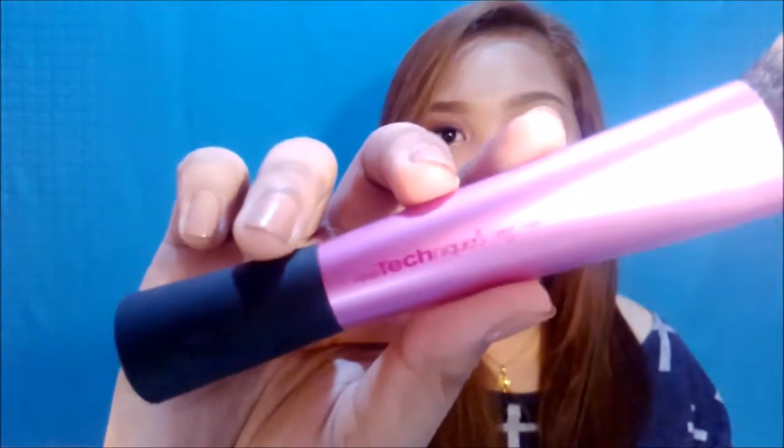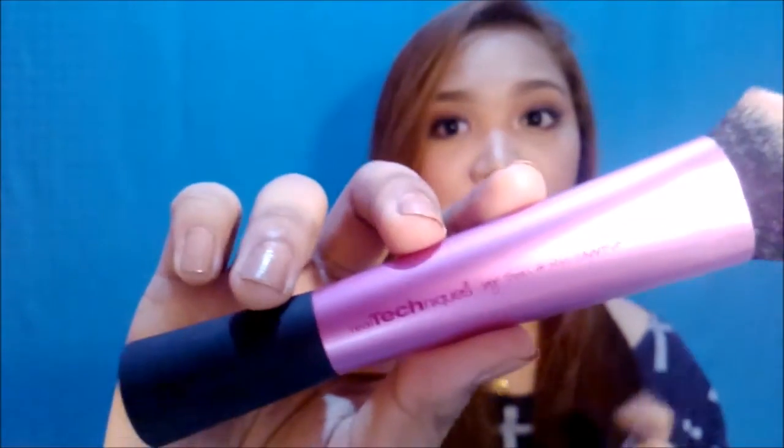So before we go to the makeup stuff, I'll first show you some makeup tools which I really, really love at the moment. Let me begin with this sculpting brush from Real Techniques — yes, you saw that right. It just says Real Techniques but it's not; this is just a replica. But for me, it doesn't really matter if my brushes or makeup tools are replicas because they work fine for me. It's soft and very comfortable to use on your face.